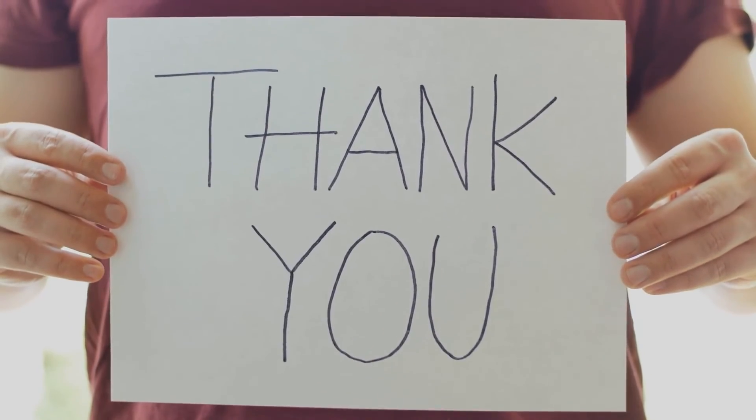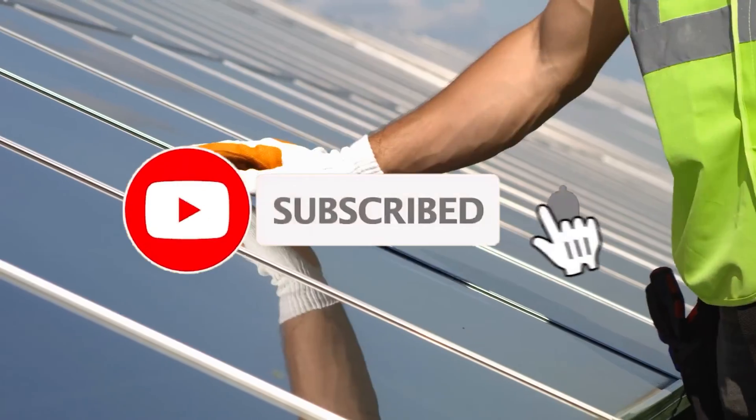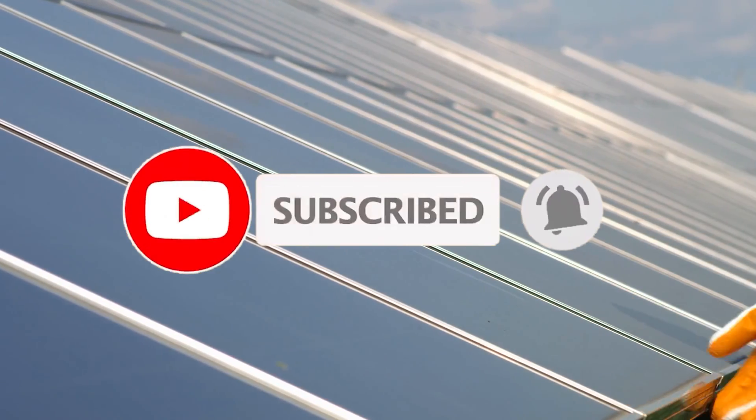Thank you guys for watching. Let us know your opinion in the comment section below. This was all for today. I hope you liked the video. Do not forget to subscribe to our YouTube channel. Stay safe, and we will be back soon with another video.